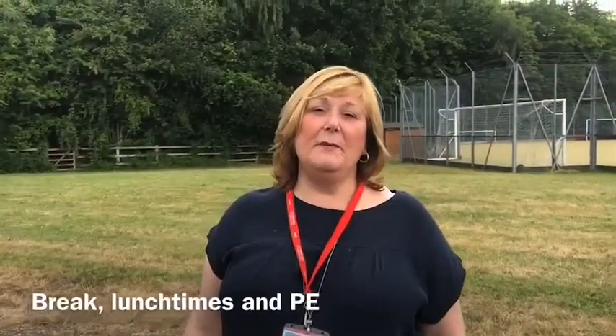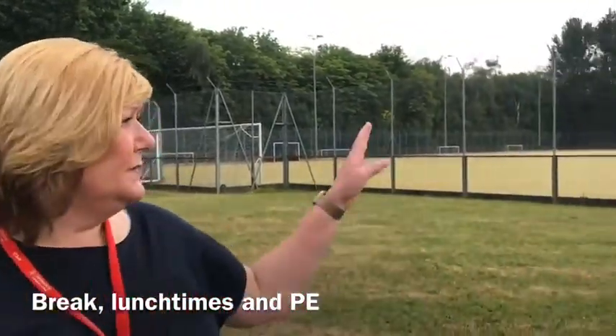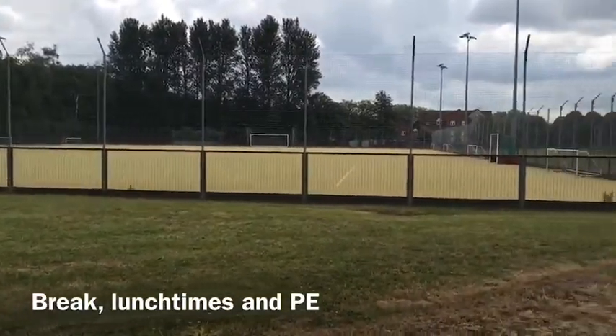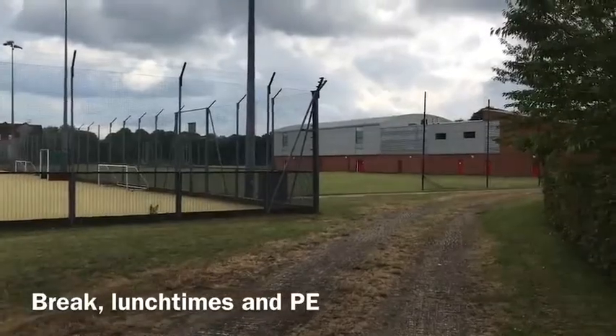At break times and lunch times you can come outside and we've got loads of facilities. In PE lessons you'll use the AstroTurf pitch, but there's also a junior school pitch next to it, and in the summer we let you go on there to play football.